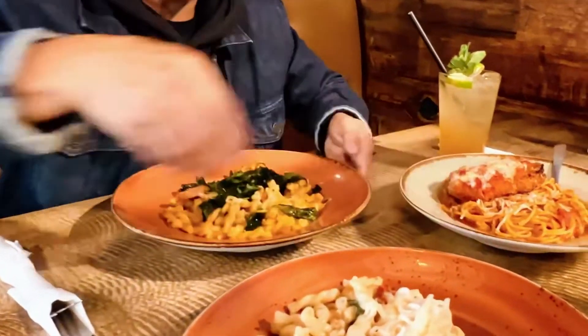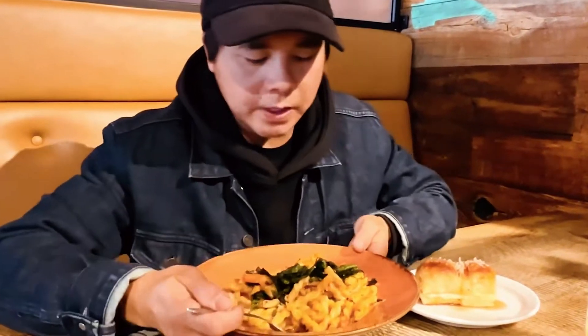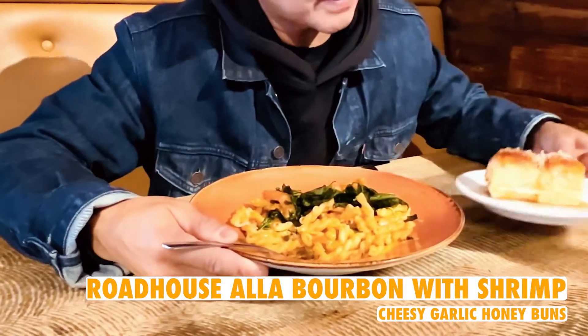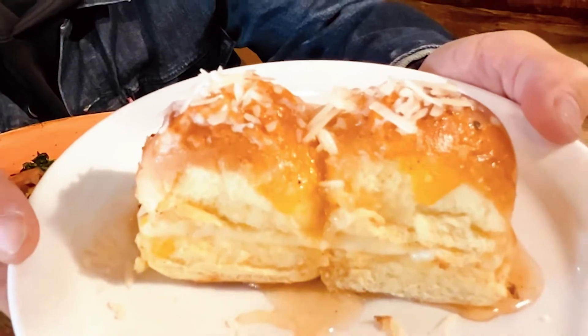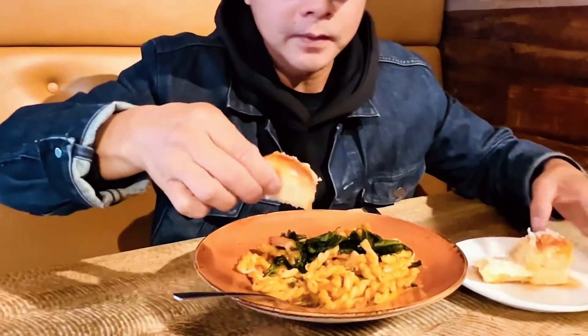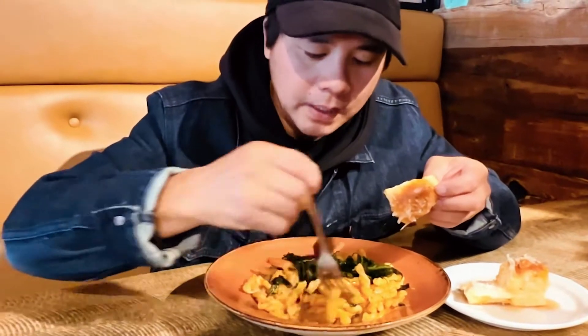We're going to give these a try and let you know what we think. Starting with the Roadhouse à la Bourbon — that's the one with the shrimp. I recommend getting the cheesy honey buns on the side; if you haven't tried these, you need to try. I break off a little piece and add it in with my bites.